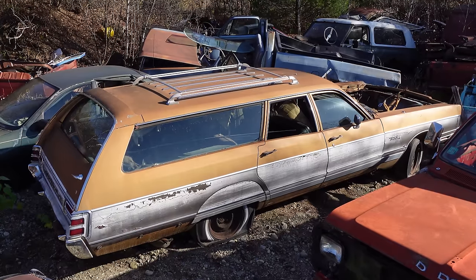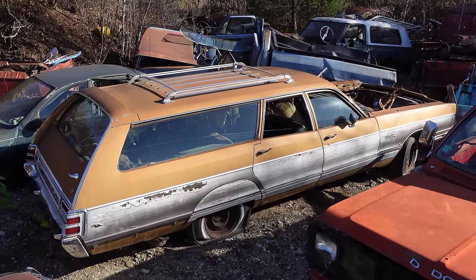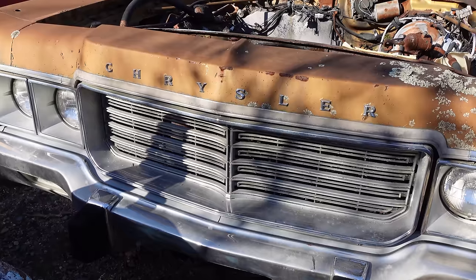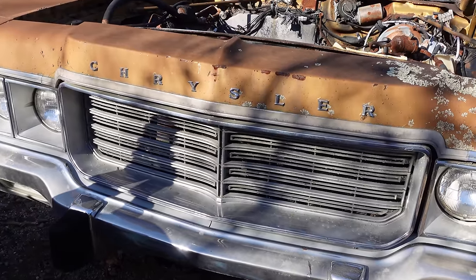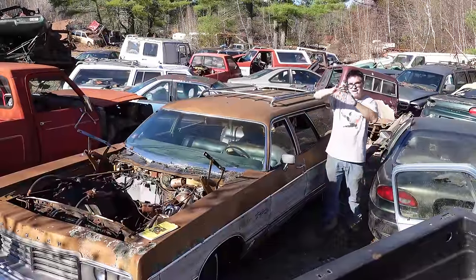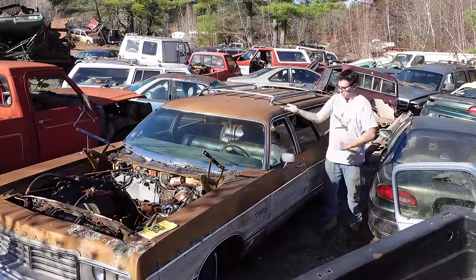A couple things about 1973: final year for this styling cycle, which was known as the fuselage body — 1969 first year, 1973 final year. Fuselage refers to the way that the side of it kind of tumbles home, as they say, from the front. It kind of looks at the roundness of an airplane fuselage.